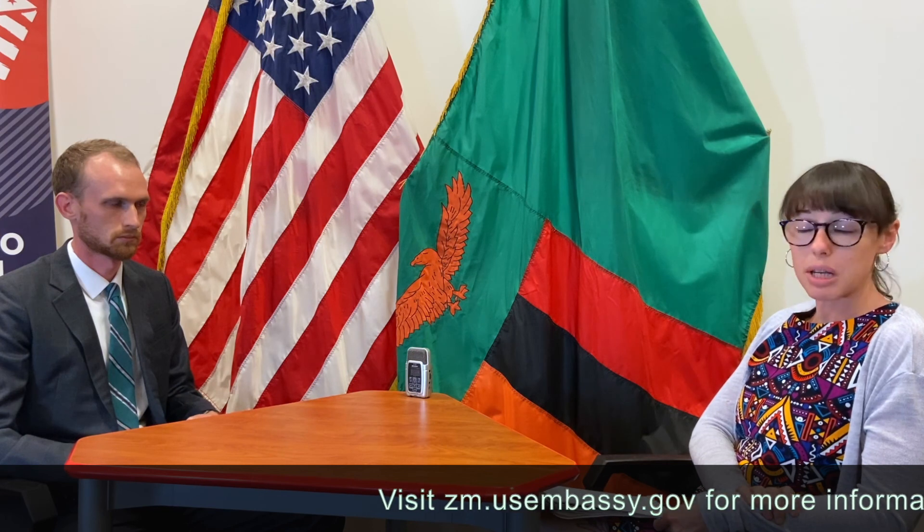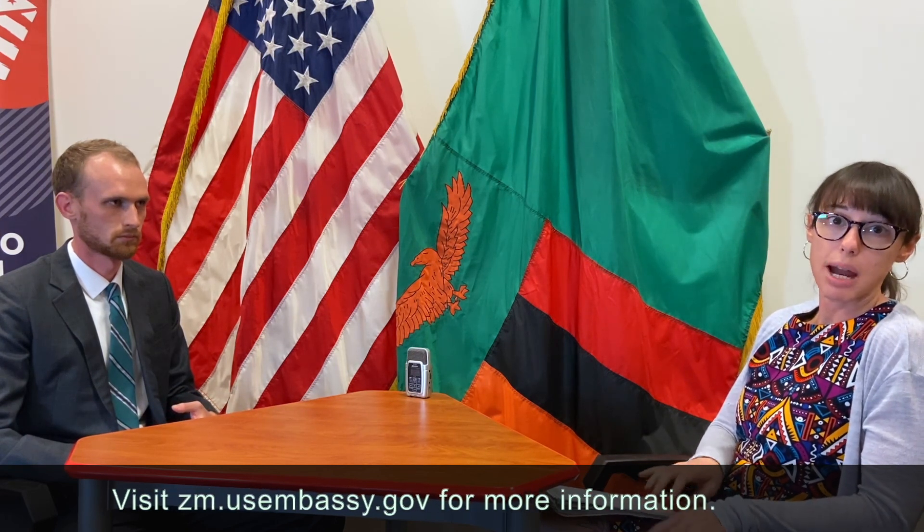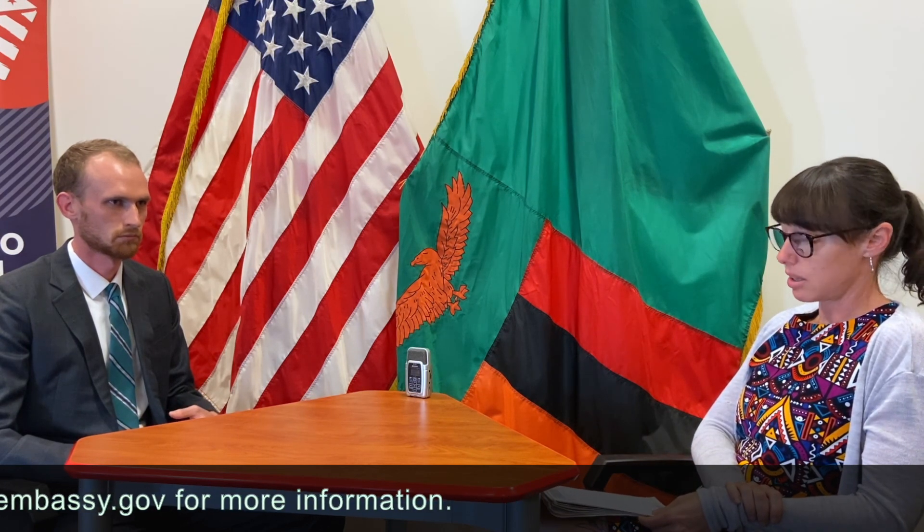Those are all the questions I have. For everybody watching, please keep asking your questions in the comments section and we'll write back to you there. Is there anything else you want to add, Ethan? Thank you for this opportunity — I encourage people to consider traveling to the United States. Come on through. Thanks everybody!